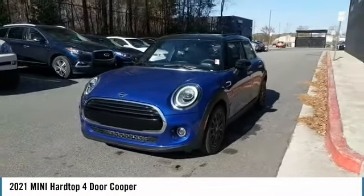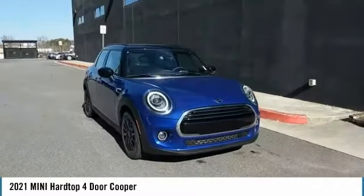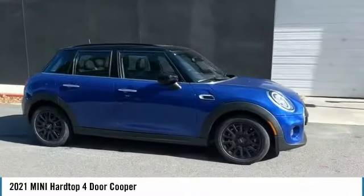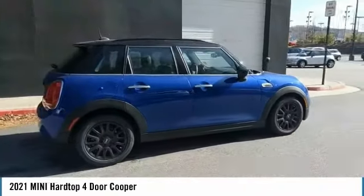Looking for the right vehicle? Check out the 2021 Mini Hardtop 4-Door. The Mini Hardtop 4-Door comes with agile handling and quick, precise steering that make the Mini Hardtop 4-Door lots of fun to drive.